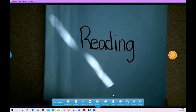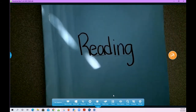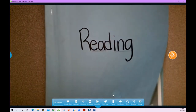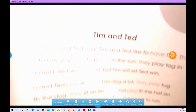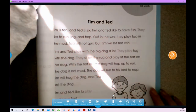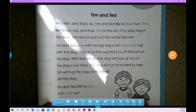Alright guys, today for our reading practice you're going to need your blue reading folder. This was in your new supply baggie. Find your blue reading folder and then we're going to turn to page two. Page two in your folder — it has two little boys, Tim and Ted.